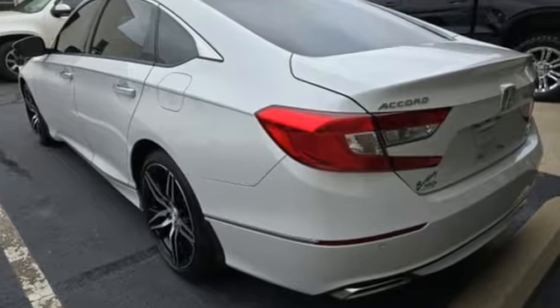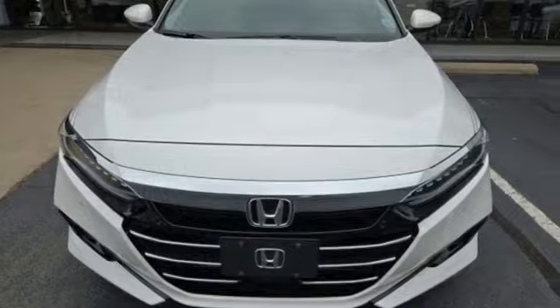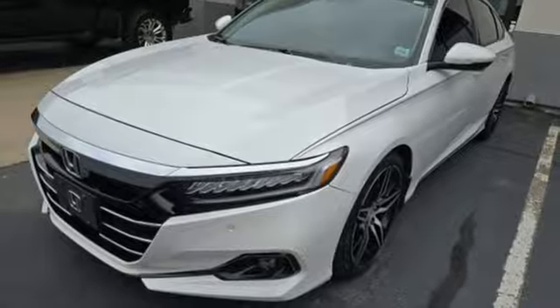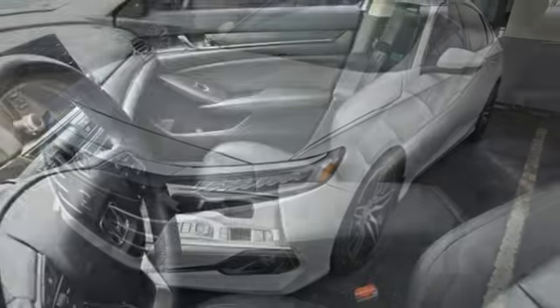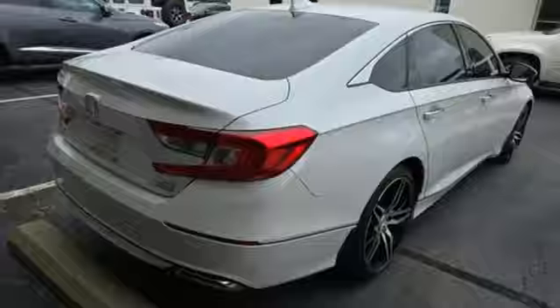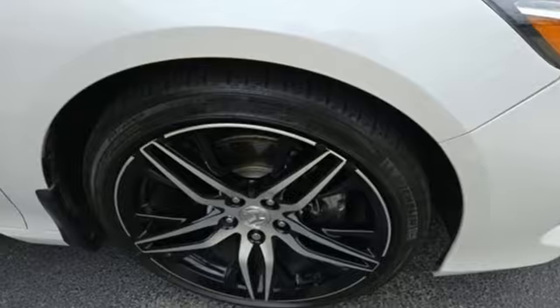Integrated navigation system with voice activation. Doors and push button start proximity key. Heated and ventilated leather bucket seats. Auto dimming rear view mirror. Wireless phone connectivity. Dual zone climate control. Automatic transmission. Express open and close sliding and tilting sunroof. Driver control suspension management. And intercooled turbo inline four-cylinder engine.